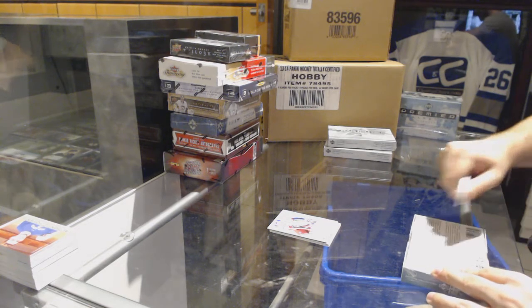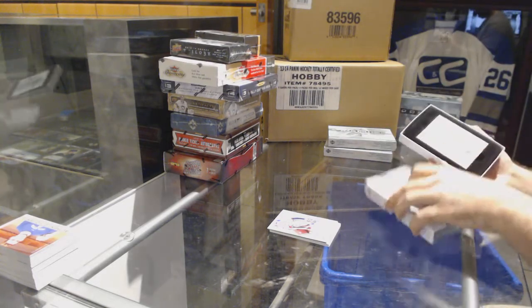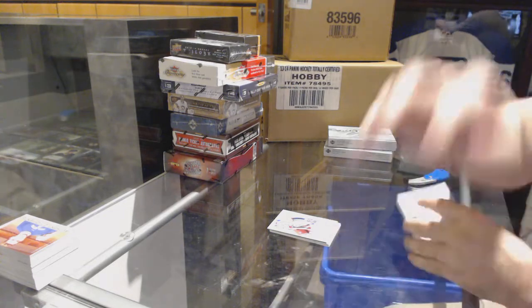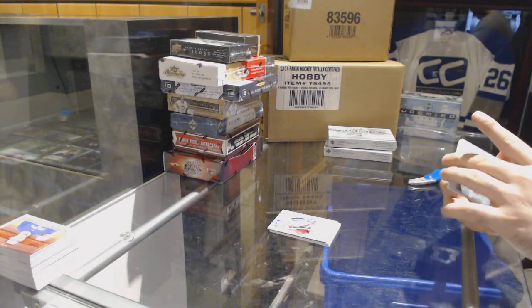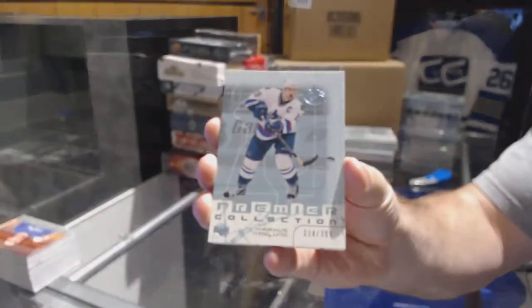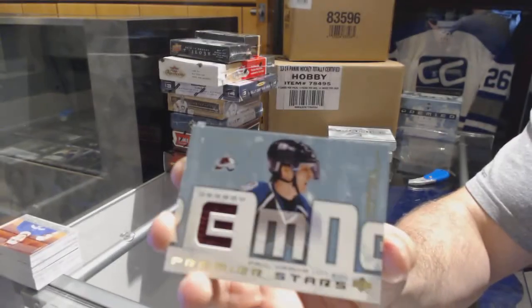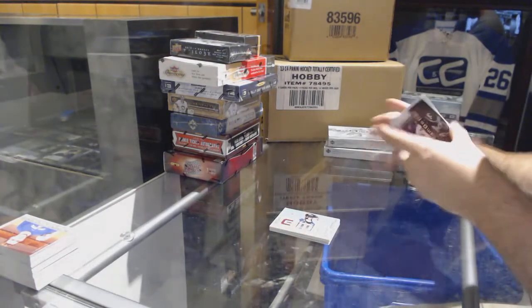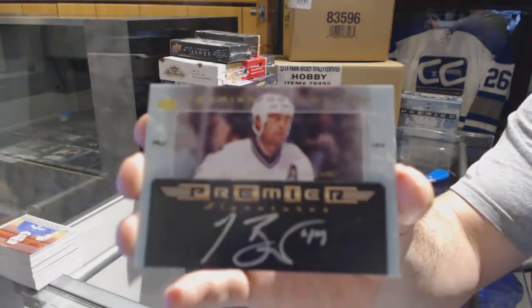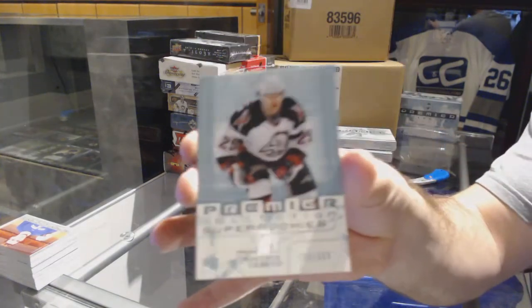Pack number two. We've got the 399, Markus Naslund — base. We've got number 250, Paul Kariya — jersey. We've got an autograph, Todd Bertuzzi. And number 2-399, rookie Jason Pominville.